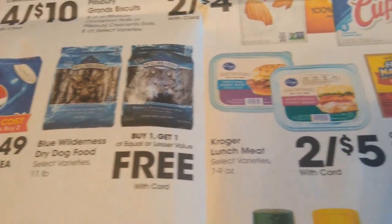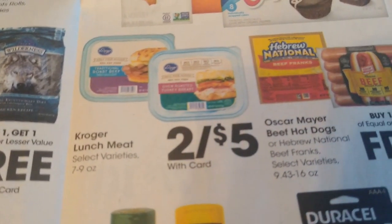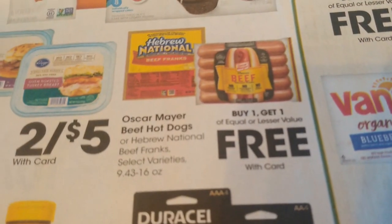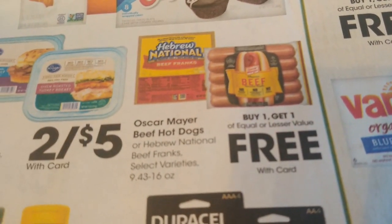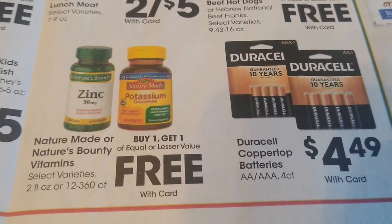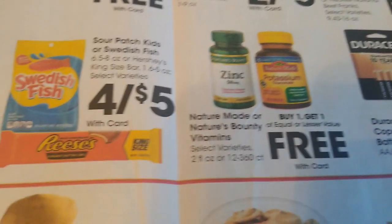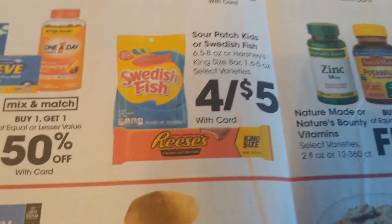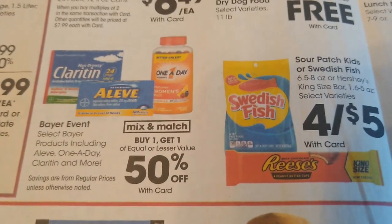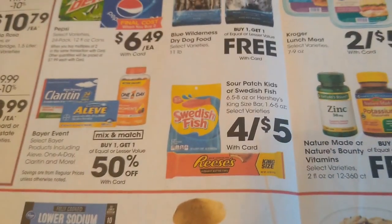Buy one get one free on the Blue Buffalo Wilderness dog food. Kroger lunch meat is going to be $2.50. Buy one get one free on your hot dogs. Eckrich is my brand because of keto, so maybe I'll find some good deals there — they're normally $2.29, so that would get you about $1.15 each. That's not a bad deal — actually a pretty good deal. They were on sale for $1.25 at the lowest I've seen this year, so this would be really good.